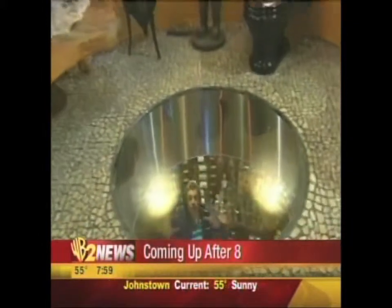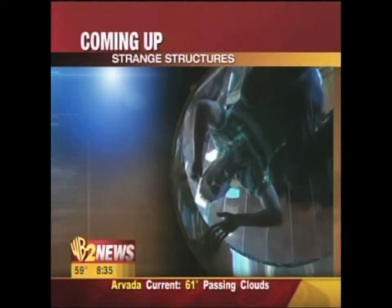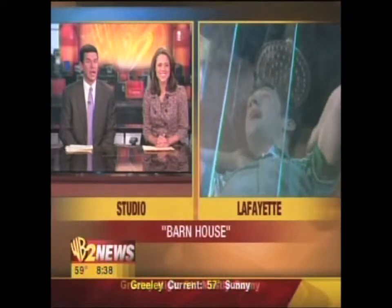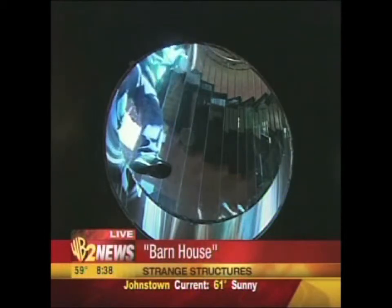Good morning, Colorado. I'm Chris Parente. Today our Strange Structure Week continues with a look at a silo like you've never seen. This is Lionsgate Center up in Lafayette — a five-story silo converted into restrooms, a wine cellar, and offices on the fifth floor. This place is truly a strange structure. Used to be a working farm about a hundred years ago — a dairy farm. About two and a half years ago, construction began to convert that old barn silo into an amazing strange structure.